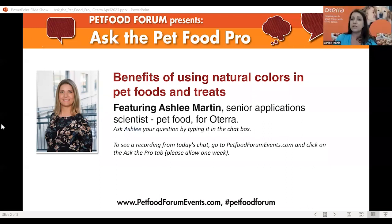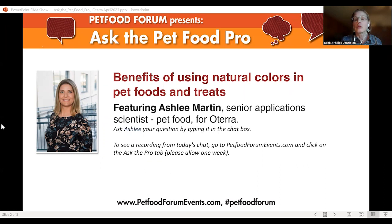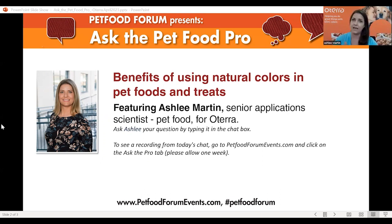Someone asked whether carmine or cochineal is natural under AAFCO definitions. We would define it as natural under AAFCO because of the FDA definition of carmine itself and because the source is from an insect — an animal source. AAFCO also allows for other processing steps such as rendering, purification, extraction, hydrolysis, and enzymolysis. Those processes are how we actually make our colors, so even with the additional processing it still fits into the definition.